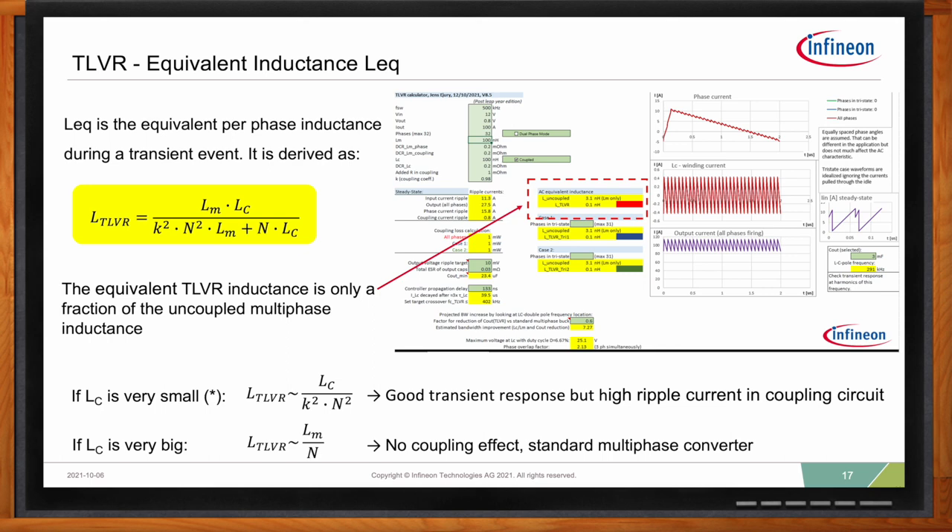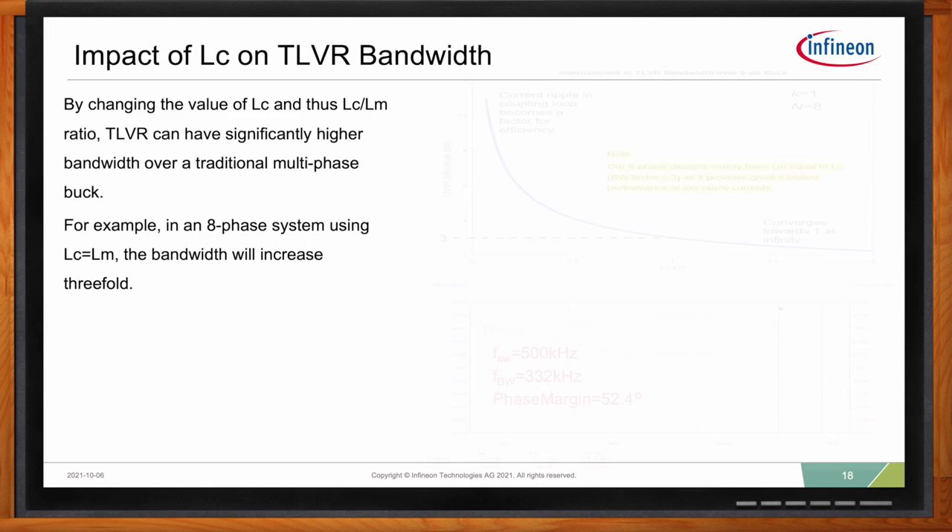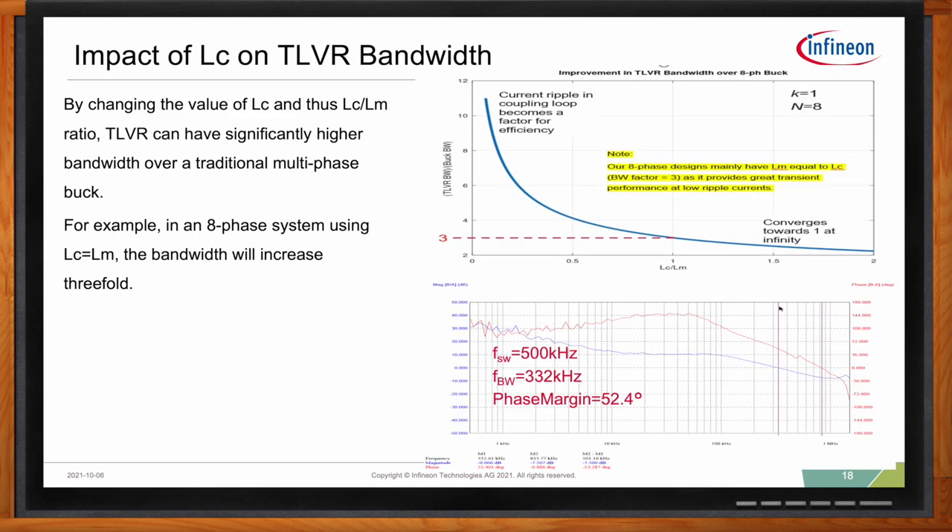Looking at the impact the compensation inductor has on bandwidth: this graph plots the ratio of the compensation inductor over the magnetizing inductance on the X-axis, and the ratio of the TLVR bandwidth over the conventional buck bandwidth on the Y-axis. When the compensation inductor and magnetizing inductance are equal, the bandwidth increases by a factor of three. The Bode plot was measured on bench in a phase design, where a very fast bandwidth of 332 kHz was achieved while maintaining a low switching frequency. This provides a very good transient response with less output capacitance and without pushing the switching frequency higher, thus maintaining high efficiency.